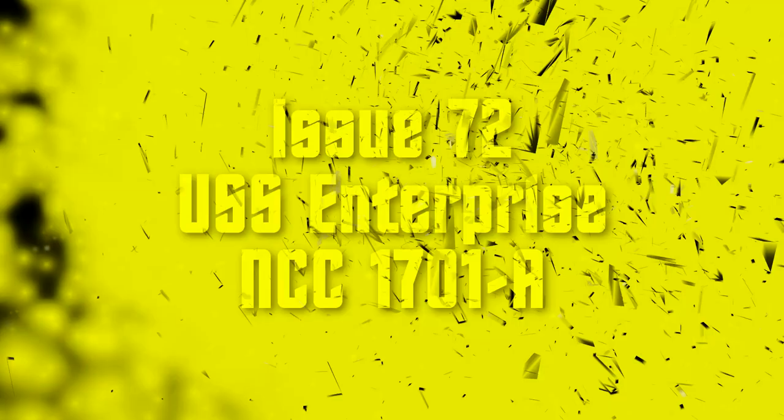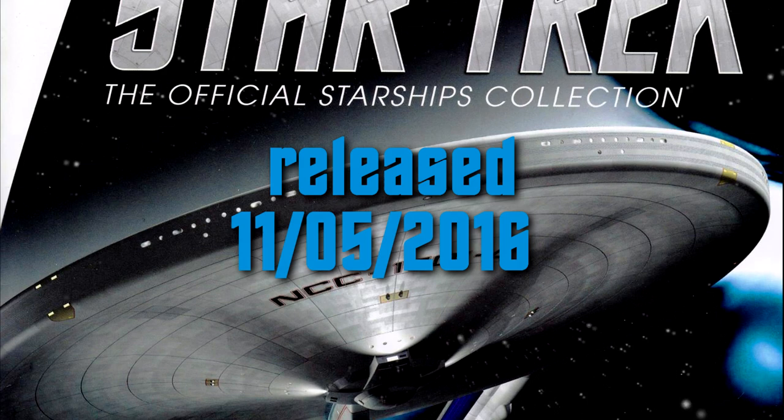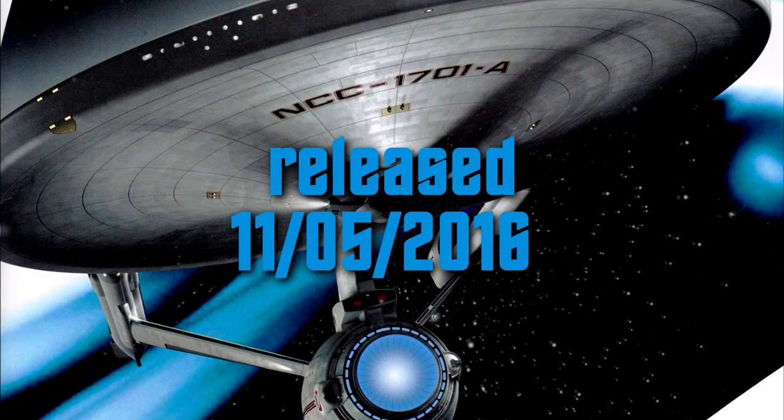Hello everybody, welcome back to another video describing another issue of Eaglemoss' Star Trek: The Official Starship Collection. This time it's a video about a release from May 2016, issue 72.